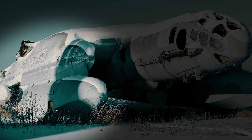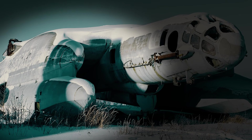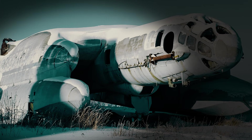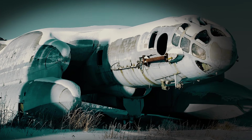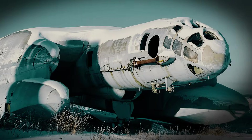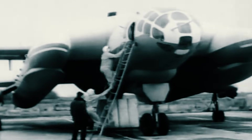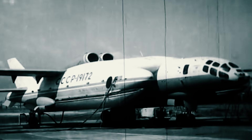In an unassuming field near Moscow sits a prototype aircraft which, since its retirement, has fallen into a state of disrepair, its wings no longer attached, and many of its internal components scavenged or scattered around it. The VVA-14 was designed for the Soviet military in the early 1960s as a response to advancements in US submarine technologies.